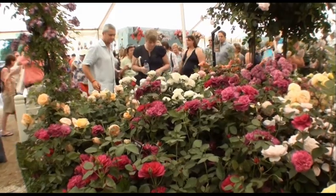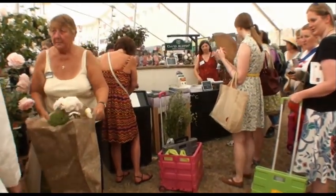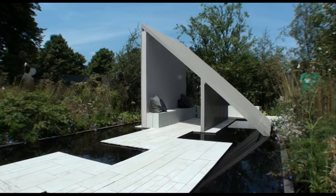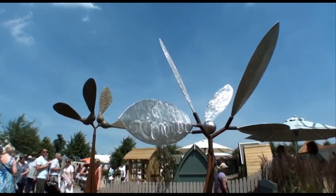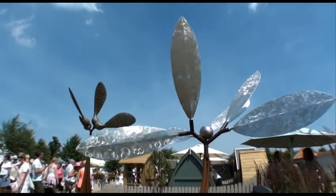For some people, the enjoyment begins by giving these flowers a good sniff. Others just like to look. Please don't ask me what this is — I haven't got a clue. I'm no Jonathan Meads, but I'm sure this should be in an art gallery, and not a garden.